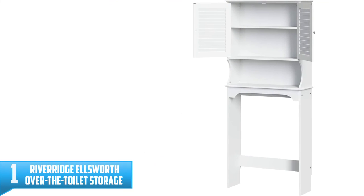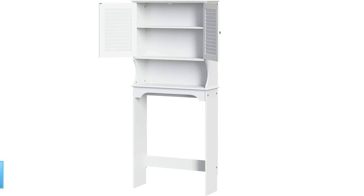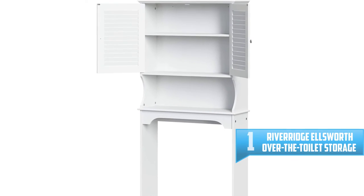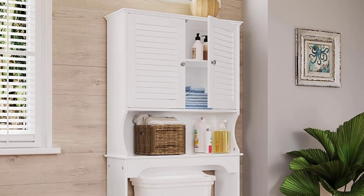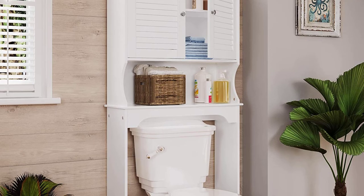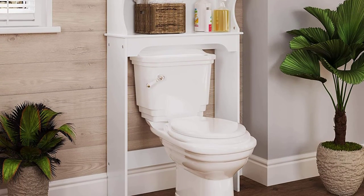Number 1: River Ridge Ellsworth Over the Toilet Storage Collection Space Saver. This over-the-toilet storage cabinet has a shutter door design that's ideal for less spacious bathroom layouts. It also incorporates a fixed interior shelf, hidden storage space, and a large fixed open shelf for optimizing the use of available space. For additional stability, you can easily fix it to the wall.